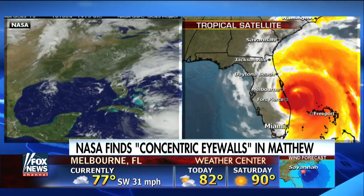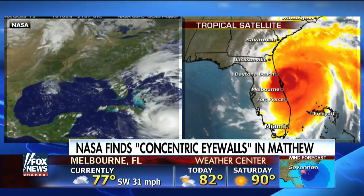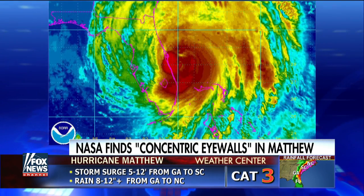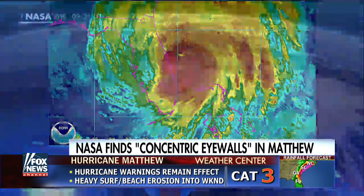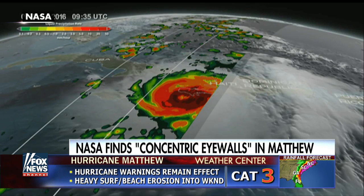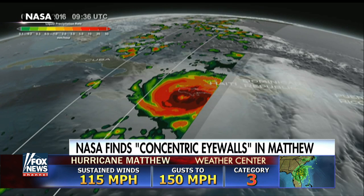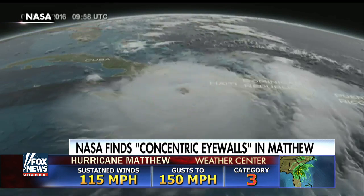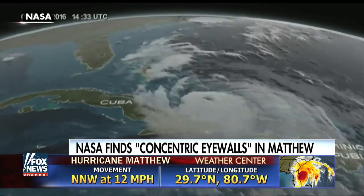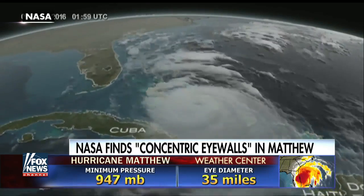In this satellite image, we actually viewed the storm and saw that there was another larger eye wall forming. This is called eye wall replacement. What happened was it caused the storm to weaken to a Category 3, with winds of about 120 miles an hour. However, it also created a larger eye wall, which is what's been running up the coast of Florida, creating a greater area of intense winds to affect the coast.